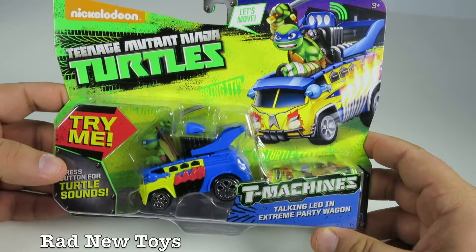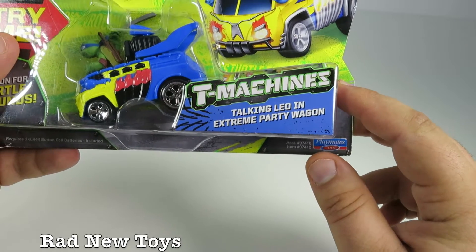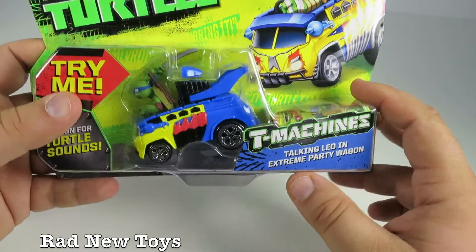From Nickelodeon's Teenage Mutant Ninja Turtles, this is a T-Machine. It's a talking car. It's pretty cool. And it's Leo's Extreme Party Wagon.